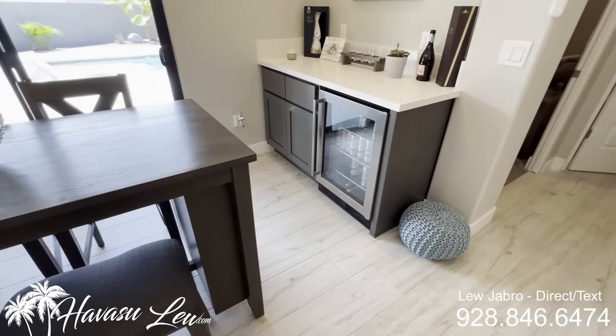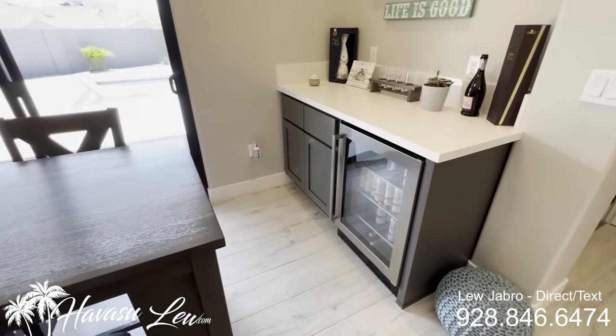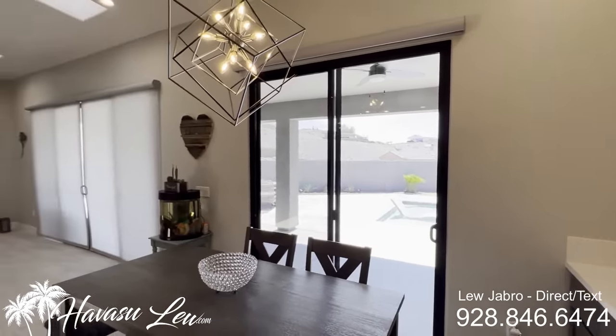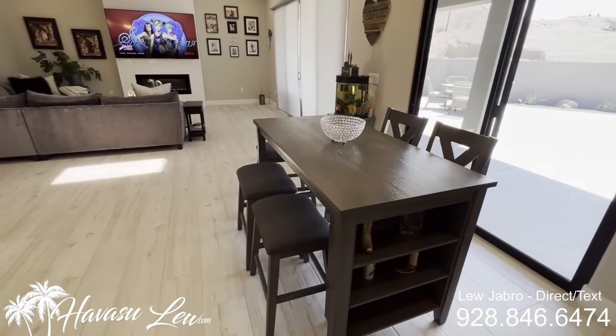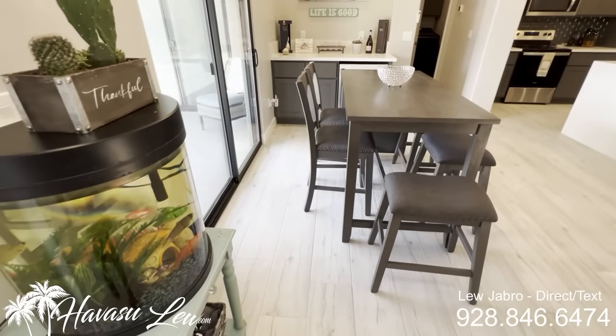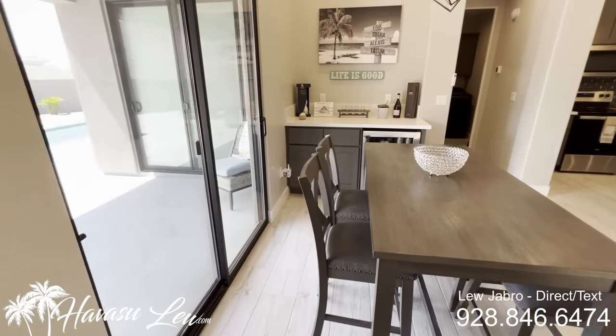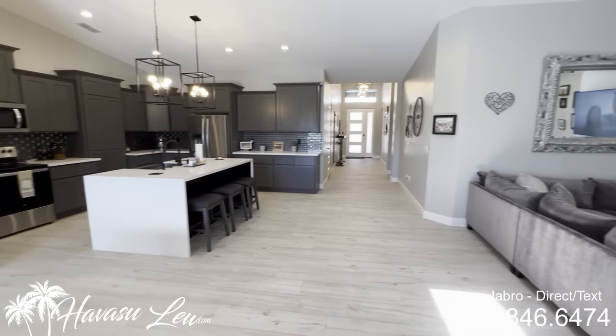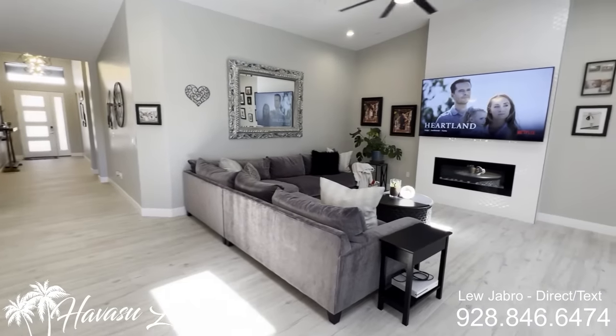This is kind of a unique feature with this builder — they put these big pantries in their homes. You have this huge pantry with a little coffee bar, same quartz tops. Really like the plank tile floors. You also have a cool little dining area with a little beer fridge and quartz counters. There's a slider out to the backyard pool area.